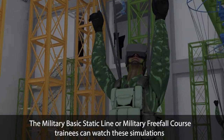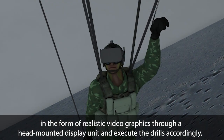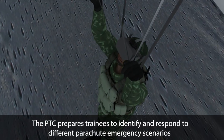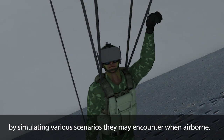Military basic static line or military freefall course trainees can watch these simulations in the form of realistic video graphics through a head-mounted display unit and execute the drills accordingly. The PTC prepares trainees to identify and respond to different parachute emergency scenarios by simulating various scenarios they may encounter when airborne.